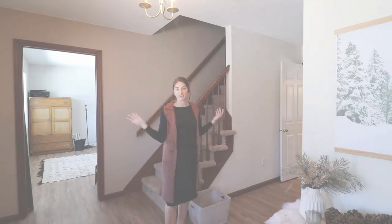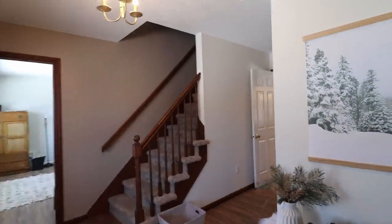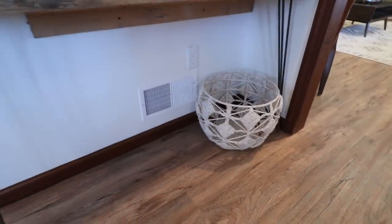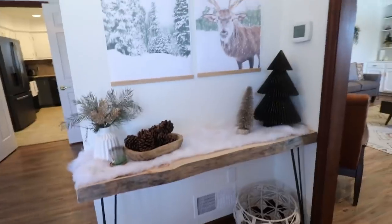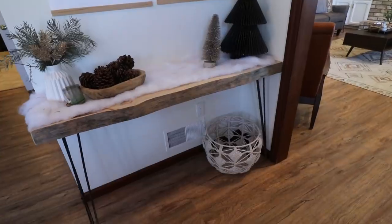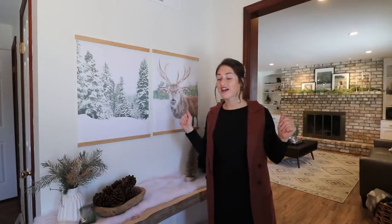That basket I just picked up at Burlington. Also over here underneath my entry table I have another basket, and right now it is completely empty, but it comes in super handy when we have guests over — they can just throw their shoes in here, or put them underneath as well. It's just a nice place to keep them contained. Even for ourselves, in the summer I like to keep flip-flops in here just to slip on to run out and get the mail. So get yourself a cute basket or two for your entryway and it's going to keep things a little more contained.